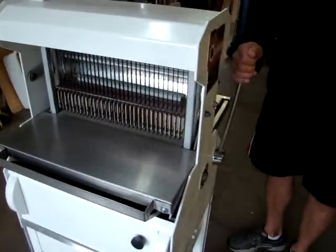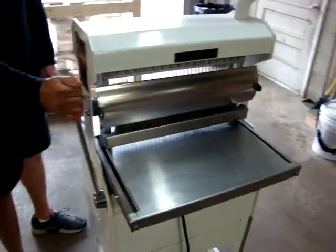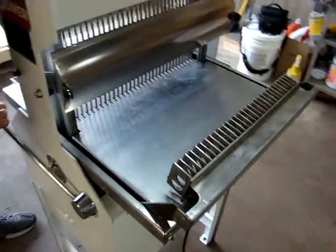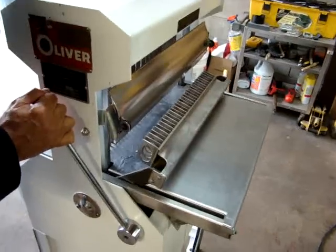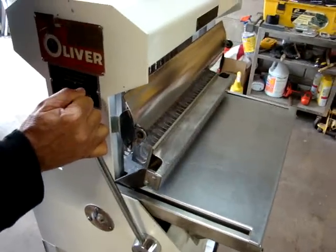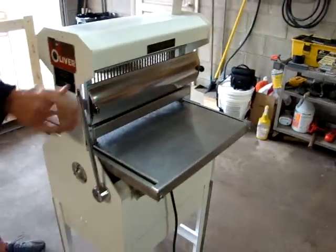Now we're going to go around the backside and show you that again, and show you from the rear how that works. Then take a walk around it. You pull the arm back, you put your loaf of bread here, you let it go, and it automatically pushes the bread and slices it. When it gets done, the bread comes out the other end and it shuts off.